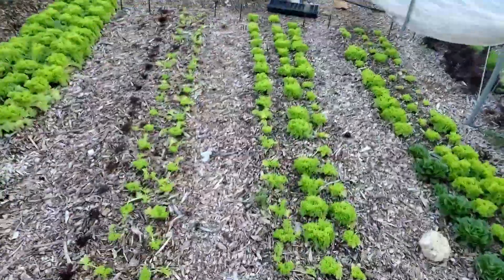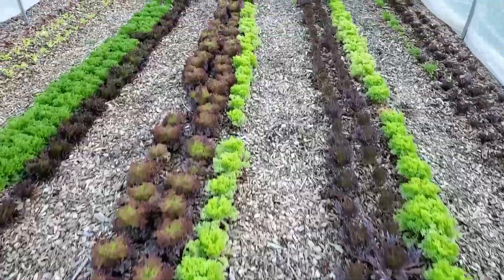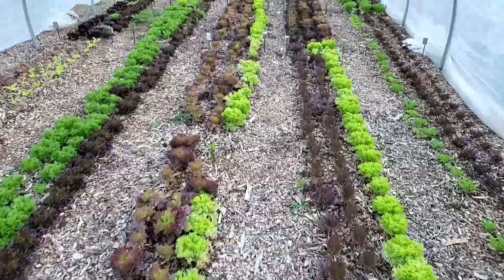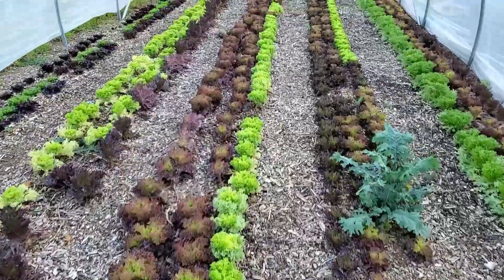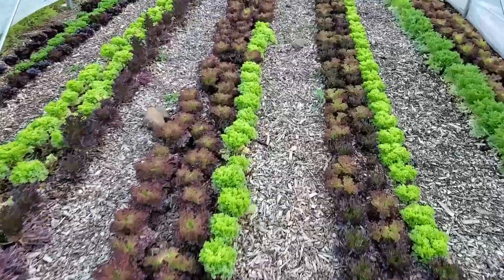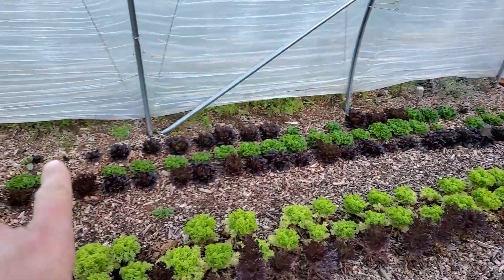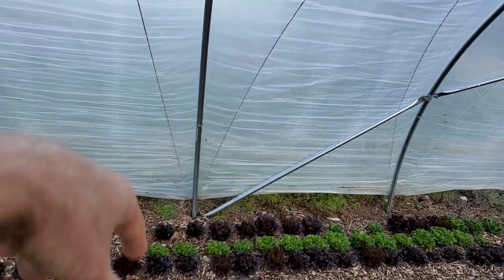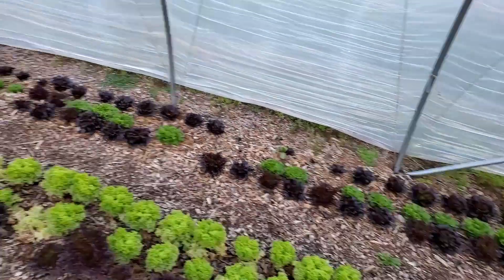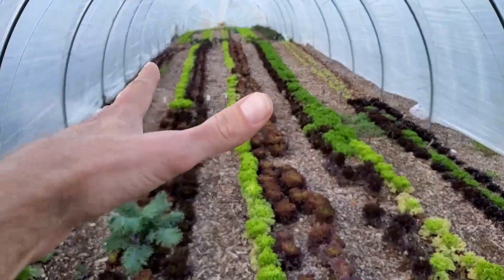A lot more lettuce. Plenty of lettuce growing down through here. Next, we'll go down to the second garden. If you may have noticed, the plastic is not all the way down on this side. We've got the plastic on, but the wind actually shifted the plastic before we had the ropes tightened down, so we're going to have to loosen those up, pull the plastic over and fix that. It shouldn't take too much time — the wind blew it over and kind of shifted all the plastic a little bit and we just didn't realize it.